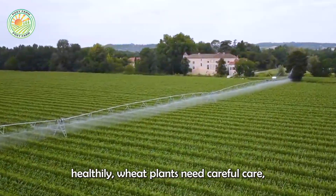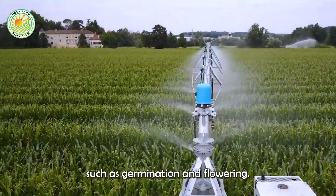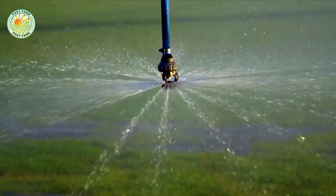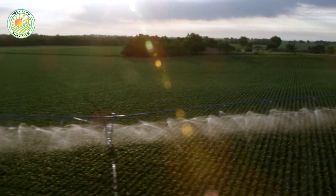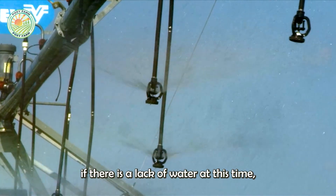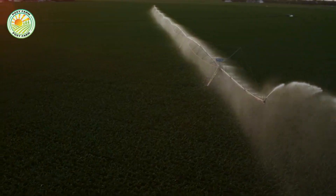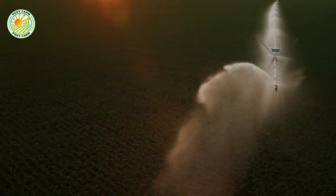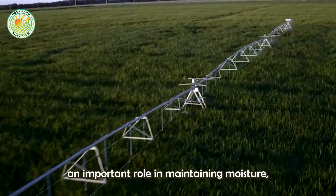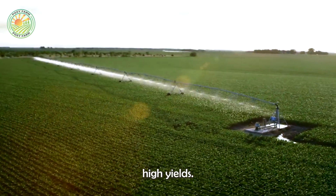To grow healthily, wheat plants need careful care, especially during important stages such as germination and flowering. Although it has good drought tolerance, a lack of water at this time will affect the plant's growth. Therefore, the irrigation system plays an important role in maintaining moisture, helping plants grow stably and achieve high yields.